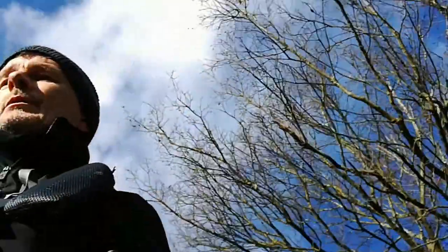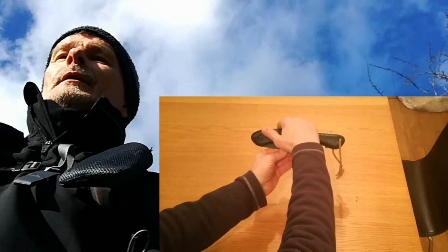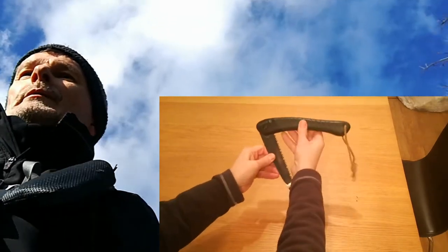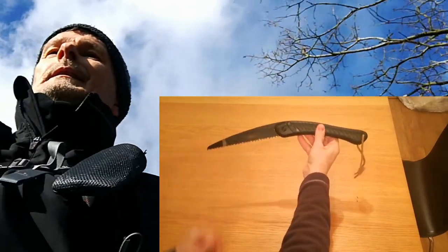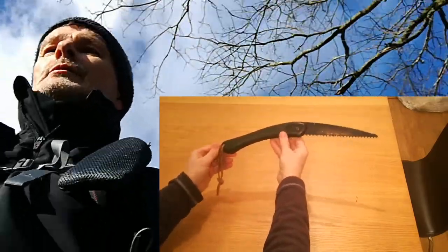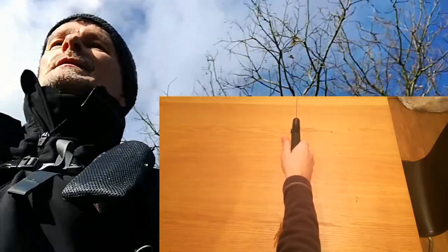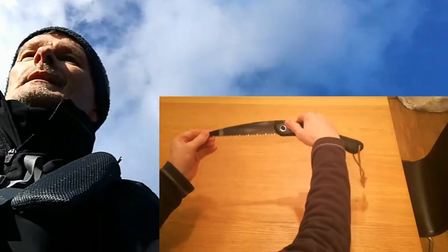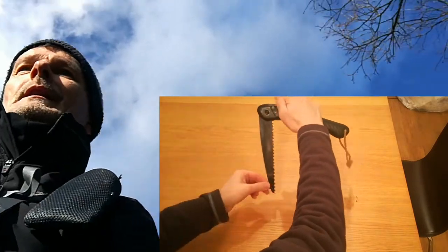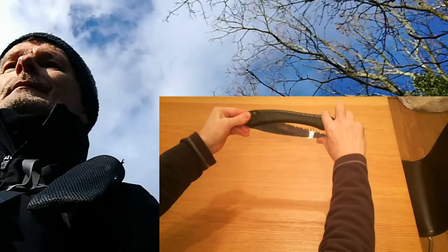Item number two is my Bahco Laplander folding saw, well known in bushcraft and wild camping circles. It's a real trustworthy workhorse — hard as nails, really versatile. I've had mine now for about 20 years. It cost me about £15 when I purchased it and I've never changed the blade, although I have sharpened it.